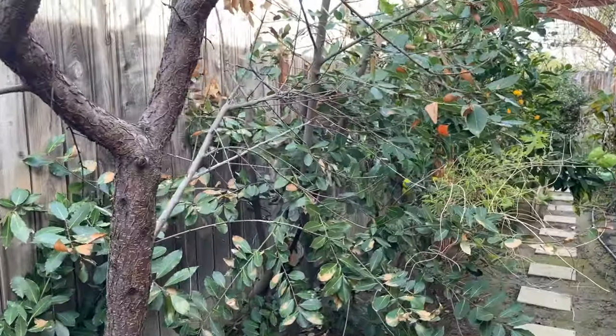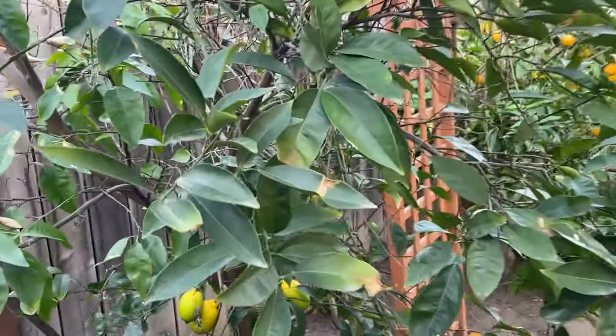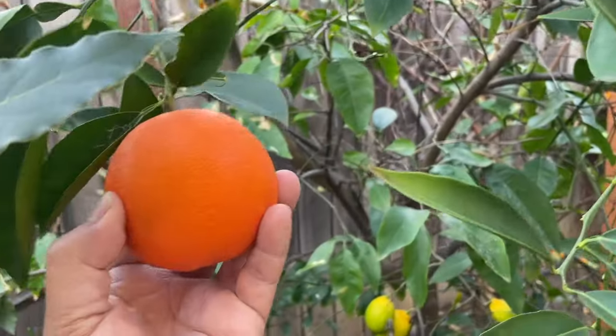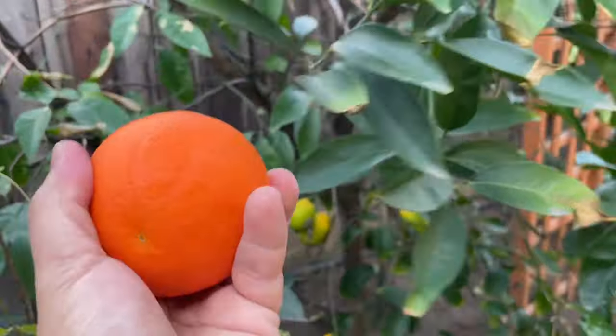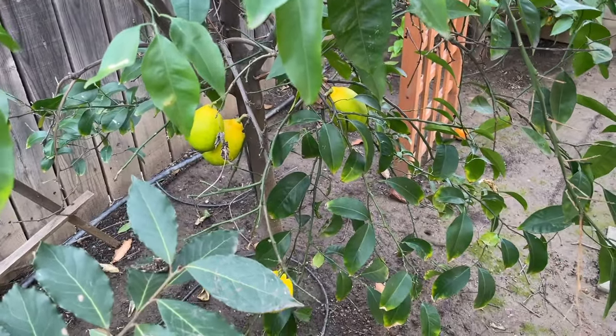On this side we have six varieties of citrus in one plant. This is Minnola Tangelo and it's ready — let's pick this one. And those are, I'm not sure if they are lemons or lime, maybe lemons.